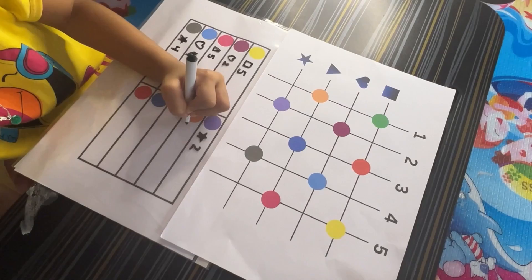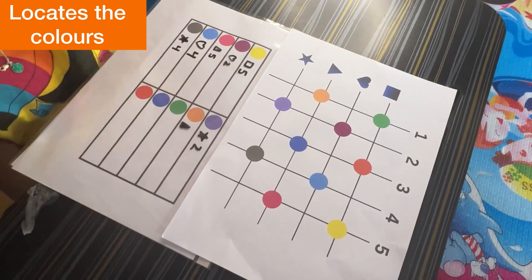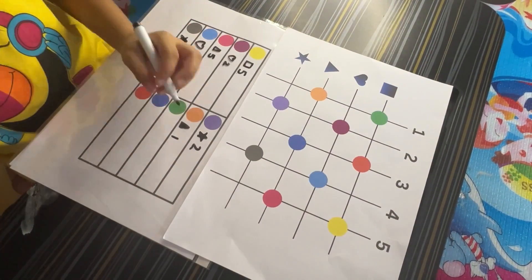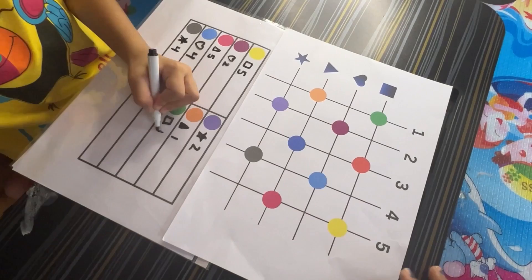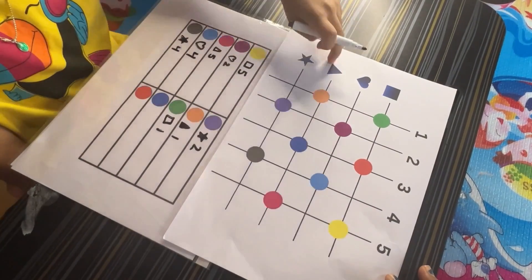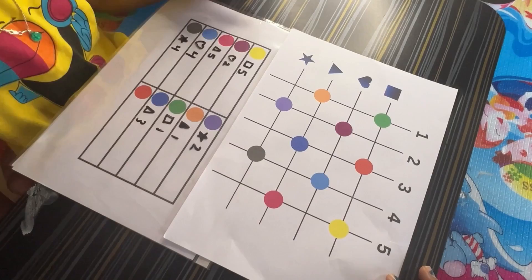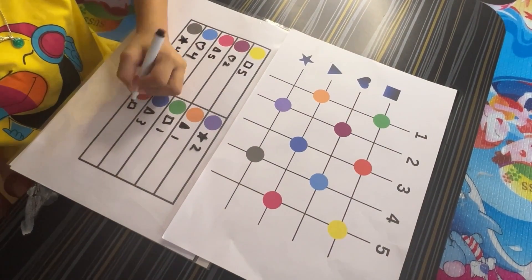Finding the correct color, shape, and row requires careful observation, enhancing kids' ability to focus on detail and accurately complete tasks. Writing the code based on the grid's layout introduces children to the concept of coding by associating data with a specific format — mirroring how data is organized in programming. Searching for specific colors and recording their codes also helps kids practice problem-solving skills.